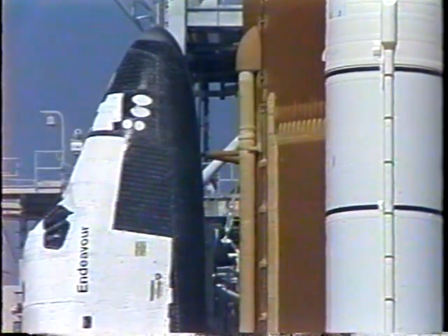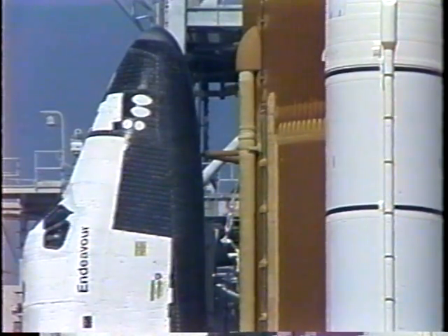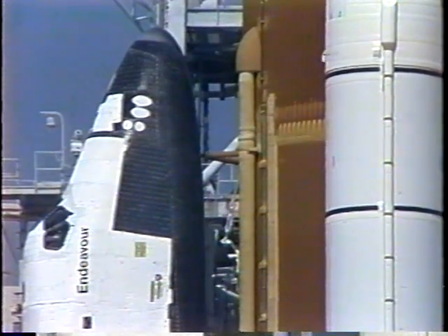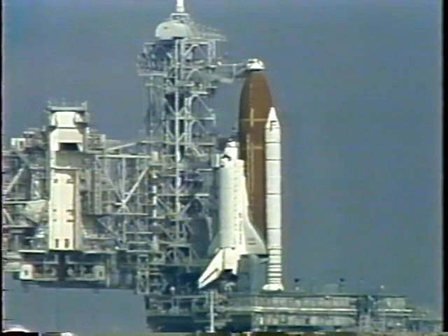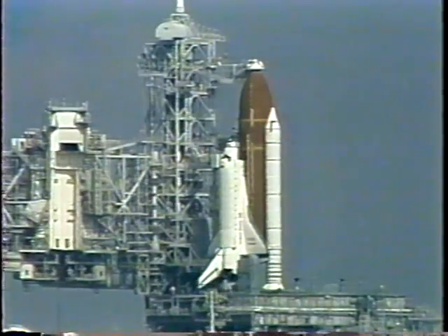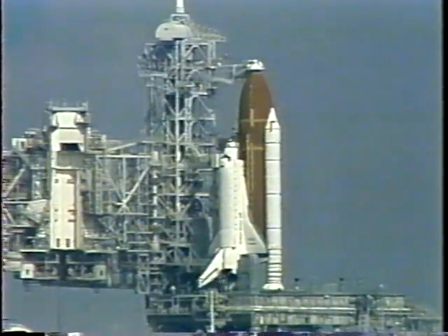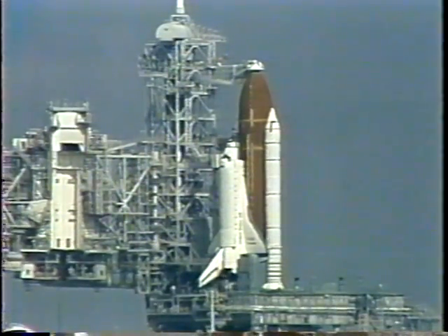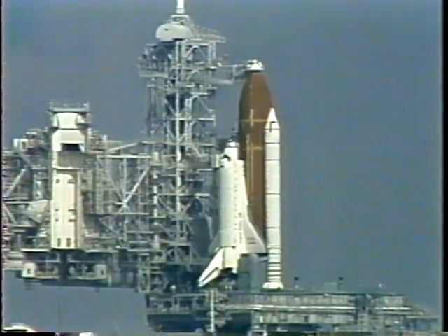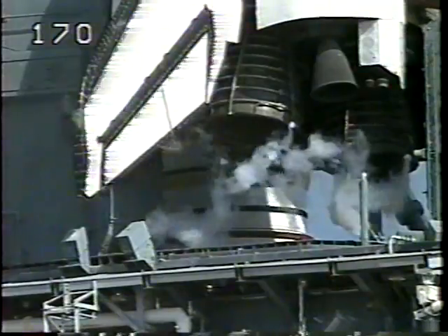Flight controllers are standing by to take over control of Endeavour and the STS-47 mission at liftoff. We'll now get an update from the Payload Operations Control Center in Huntsville. At the Space Lab Mission Operations Control Facility, the Payload Operations Director for the Space Lab J mission has confirmed that everything is ready. There are dozens of scientists, engineers, and science operations controllers from the United States and Japan on duty and ready to carry out their roles during the mission.